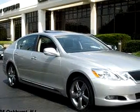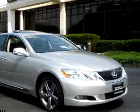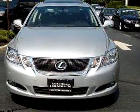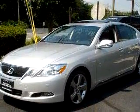Ready for the very best? Let Ray Catena Lexus Monmouth show you what luxury really means. You will love the silver 2009 Lexus GS 460, equipped with an 8-cylinder engine and an automatic transmission with only 4,995 miles.